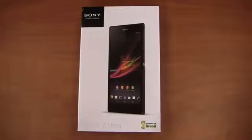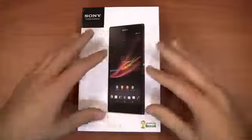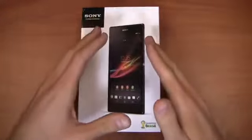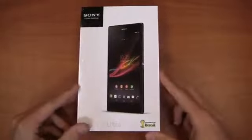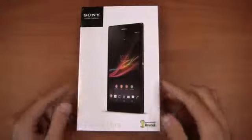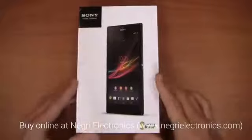Here it is, the Sony Xperia Z Ultra — a 6.44 inch display device, and this thing is packed to the gills with great specifications. Right now you can't get this on a carrier in the U.S., but you can get it unlocked through a specialty retailer. That retailer is Negri Electronics and you can get it at NegriElectronics.com — the link is right here below in the video.